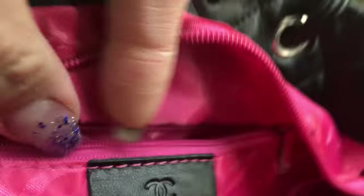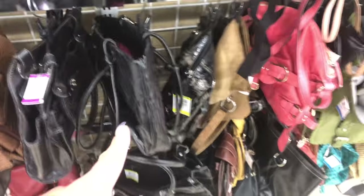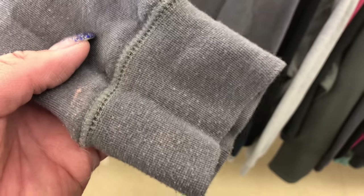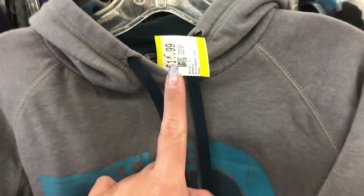Let me see — Faux Chanel. Fauxer than Faux! I think this is the Cambon line released in, I believe, 2006. Oh, there's so much pulling right there though — for that price, no.